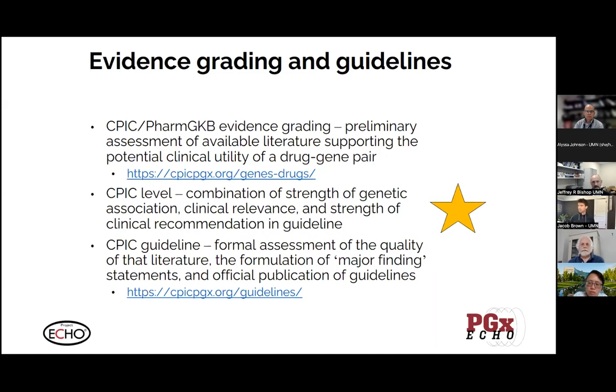I'll briefly talk about evidence grading. Sometimes it sounds straightforward, but it does get a little tricky and there's some nuance. You'll see reference to CPIC and PharmGKB evidence gradings. These are preliminary assessments of available literature supporting the potential clinical utility of a drug-gene pair. You can access this at the CPIC website. There's a CPIC level — a combination of the strength of genetic association and the strength of a clinical recommendation in a guideline — and then there's the actual guideline itself, which is the formal assessment of the quality of that literature and the publication of recommendations as well as the major finding statements that support those recommendations.